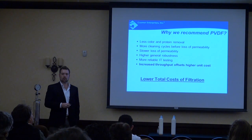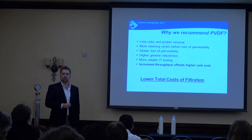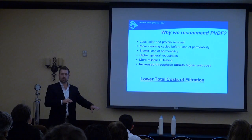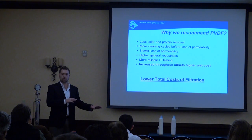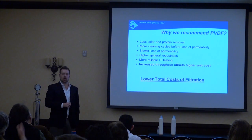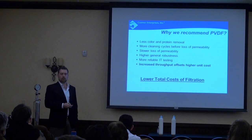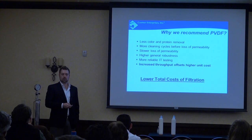On the question of zeta charge: the cartridge membrane filters don't have a zeta charge — that's a separate property of depth filters like cellulose lenticulars and sheets, which use it to help remove certain particles. With cartridge membranes it's just chemical binding — proteins have an affinity for plastic material. The PVDF surface treatment allows proteins and color to pass through the membrane without adhering to the surface.